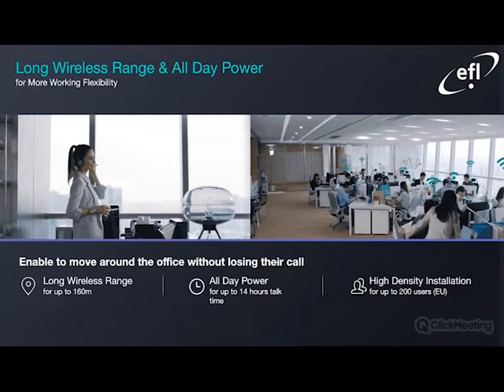Very happy to say there is a very impressive long wireless range and all-day power. During my testing, this was one of the key factors I was working on, and I was very impressed personally with my headset testing results. Yealink claim up to 160 meters range. We have all-day power — up to 14 hours talk time — probably more than enough for a day's work. The high-density installation shown on your right would be perfect for features such as the Yealink Acoustic Shield technology for noise cancellation in a busy environment.